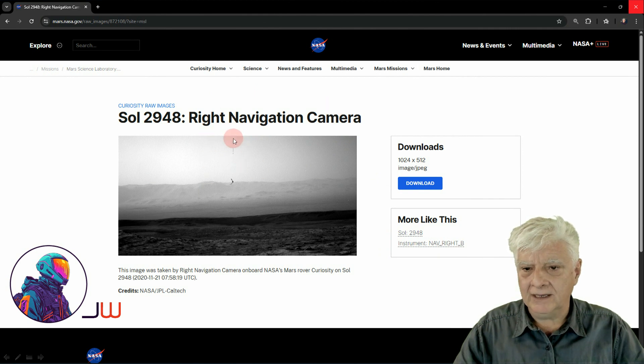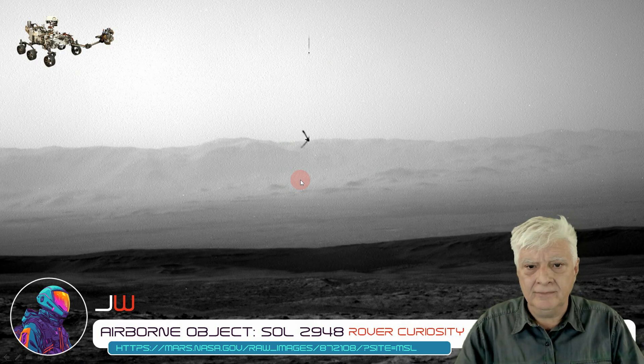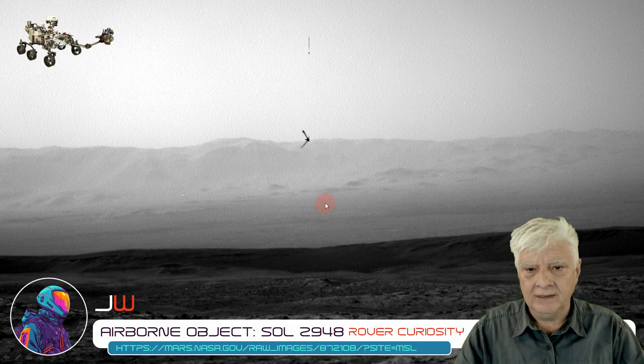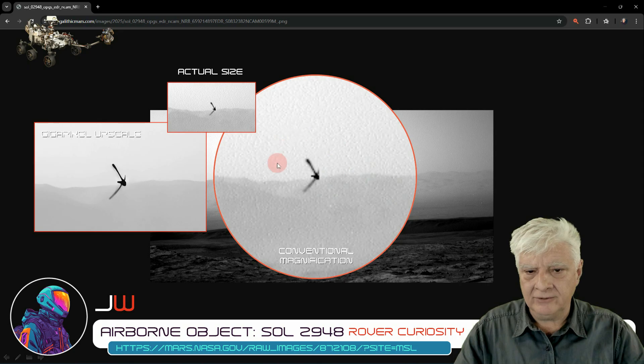Let's have a look at the original photograph and take a closer look at that anomaly. Here's the original photograph downloaded from the NASA site — I'll include the link to the original URL in the video description. So let's have a look at that strange object. We're looking at a comparison between a conventional magnified image and a gigapixel upscaled image.